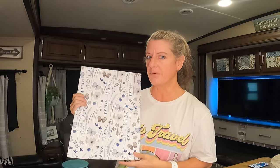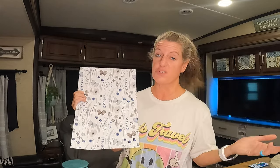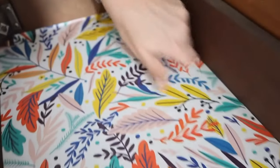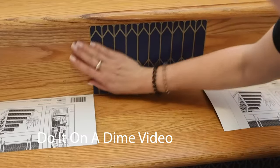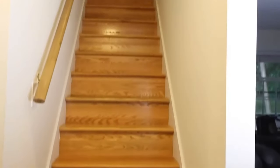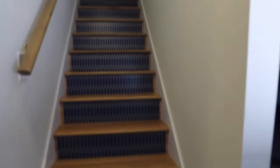Another place that I think this would be pretty is if you had an older RV, or if you just don't like the bottom of your cabinets, you could put this in the bottom of your drawers or cabinets and that would look really pretty. Also, if you have steps with a smooth surface on the back, you could add this to the back of the steps and add a little color to those as well.